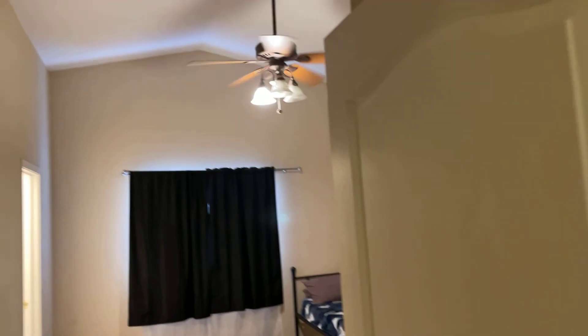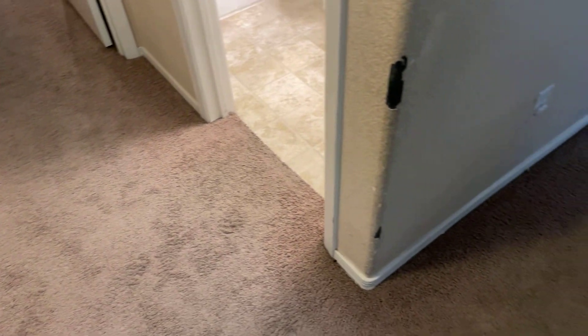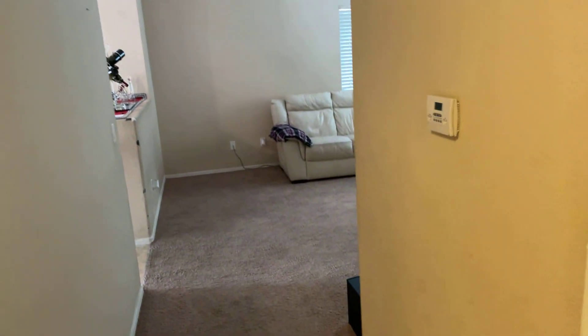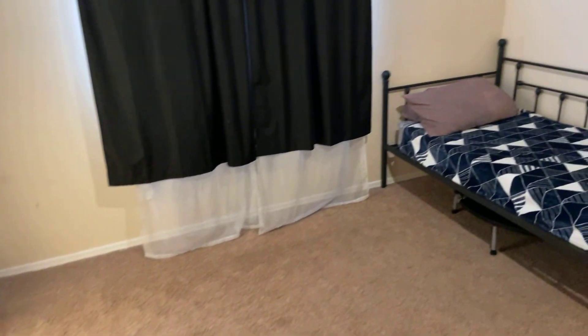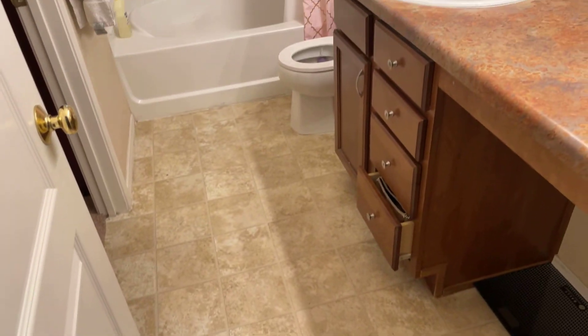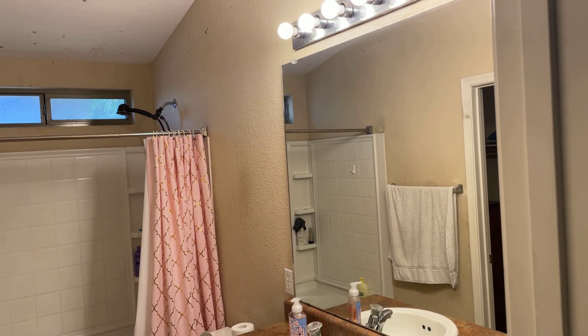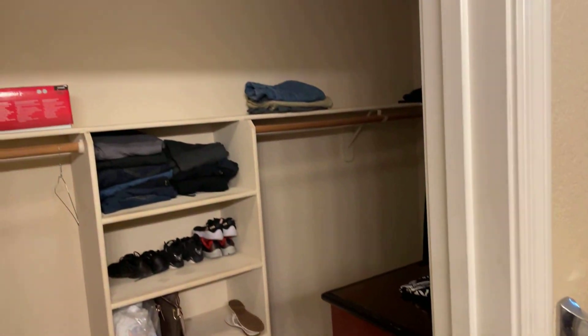And then this is the master. The master has high vaulted ceilings, which kind of opens it up — that's nice. This whole area is carpet. The kitchen and the bathrooms are the only things that are linoleum, not even tile. The master bathroom has linoleum, a single sink with a little makeup center, and a garden tub with a shower. That's the plastic forming — that's really common for anything that's a cookie-cutter newer build. And it's got a nice walk-in closet.